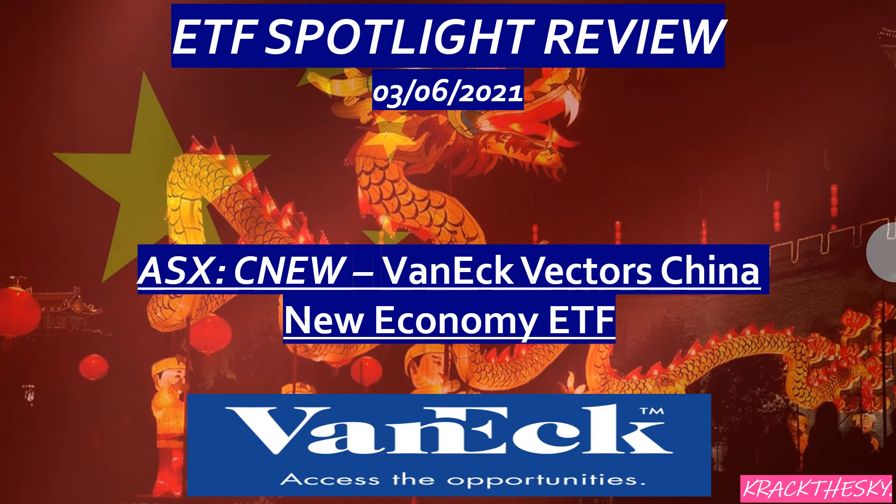Having exposure to China, I don't think is a bad idea. So stick around — we'll go through some more information and some different alternatives as we go through the presentation today.